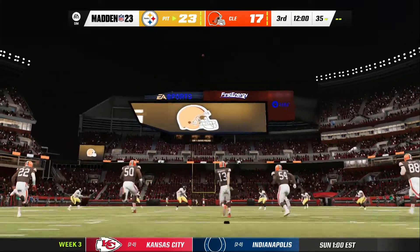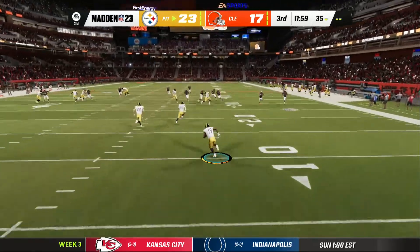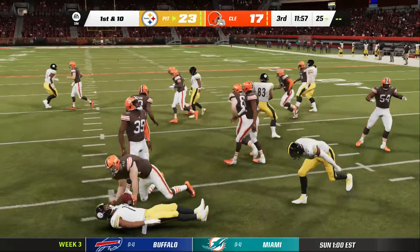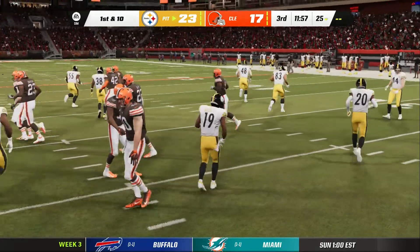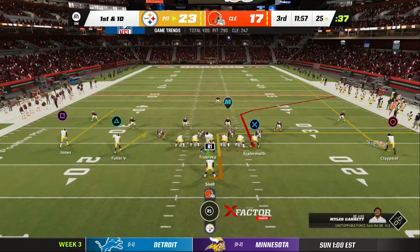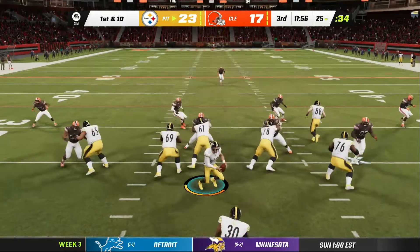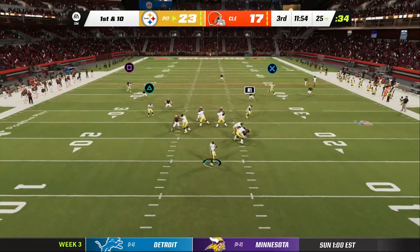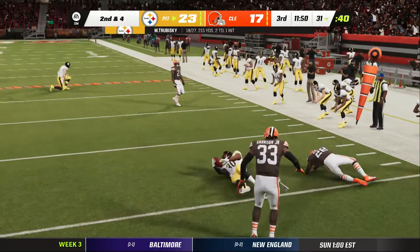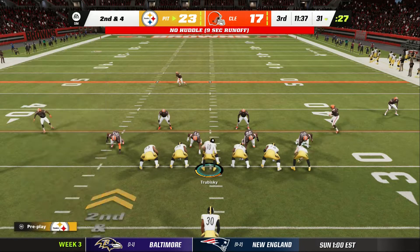Time for the second half as the Steelers have the lead and they will also be receiving the football here to start the third quarter. He'll go down as this drive will start at the 25-yard line. The Steeler offense here about ready for their next drive.